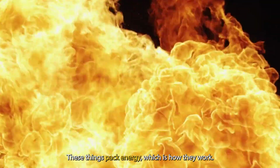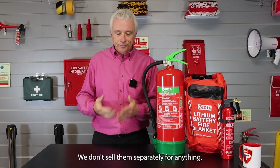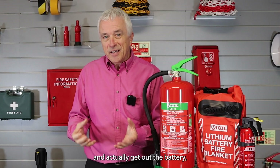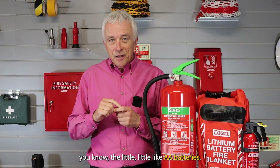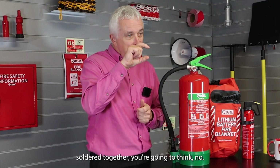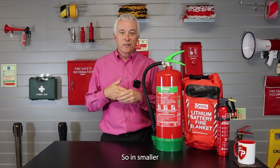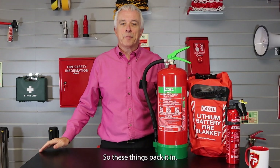These things pack energy, which is how they work. If you could take out the bottom of a Tesla car and get out the battery, you'd find that what they're made of is effectively like little double-A batteries — all soldered together. Thousands of them soldered together. In smaller versions, they are just smaller versions with just a few soldered together. So these things really pack it in.